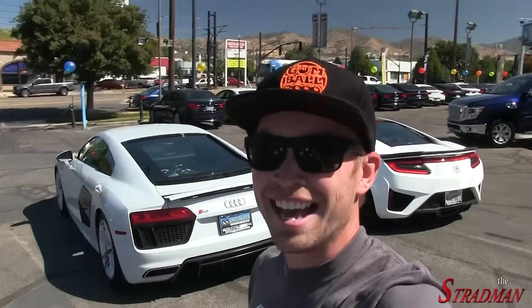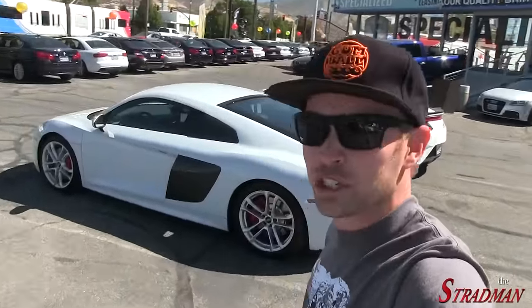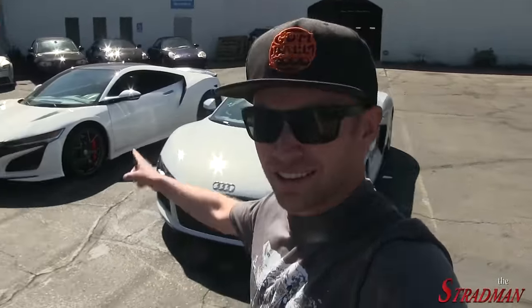But this is so exciting. Specialized is going to take me for a test drive in both of these cars to find out my impressions of the two. I don't know guys, what do you think? If you had the money, would you buy an R8 or an NSX?